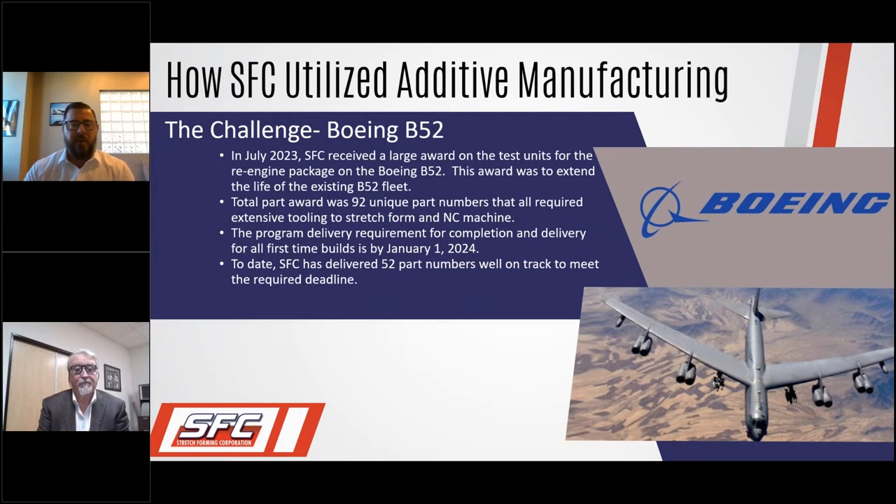Then came the real challenge: on the Boeing B-52, we received a large award in July 2023 for test units on the re-engine package for the B-52. The award was to extend the life of the existing B-52 fleet. The total part award at that time was 92 unique part numbers and it had a very aggressive delivery date of January 1st, 2024. We got to thinking — a lot of these parts fit in the envelope that 3D printing can handle. That's how we moved forward.